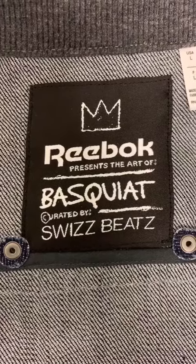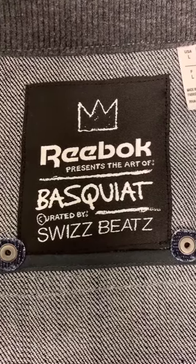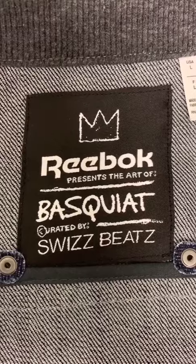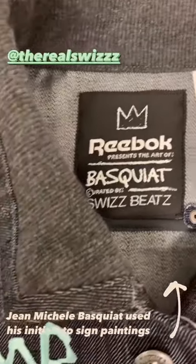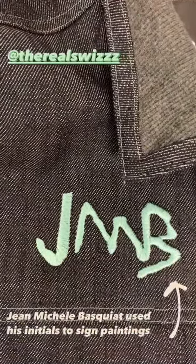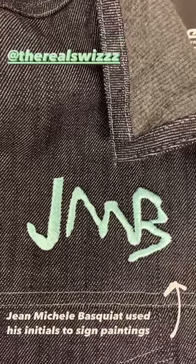I've opened up the jacket to show you the label. Reebok used Basquiat's work as early as 2005. This jacket dates to 2012, and you can see it was curated by musician and producer Swizz Beatz. Swizz Beatz is an art collector and sits on the board of the Brooklyn Museum. At this time, he was the creative director for Reebok. He was fascinated with Basquiat's story, really admired his passion, and wanted to share that with people at an affordable price point.